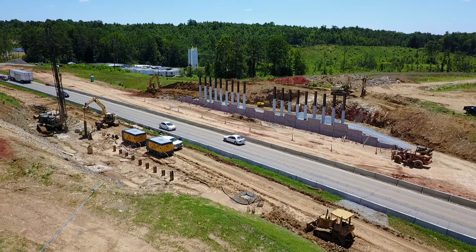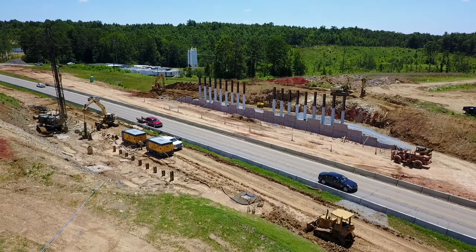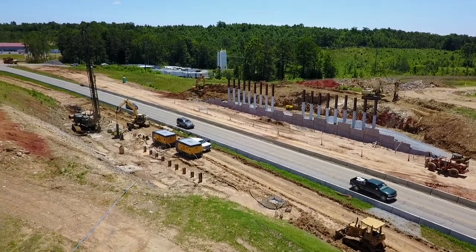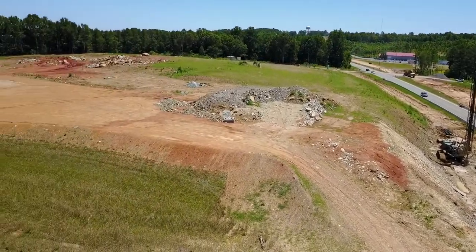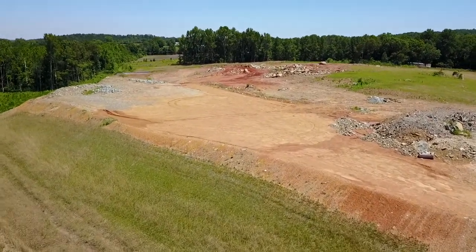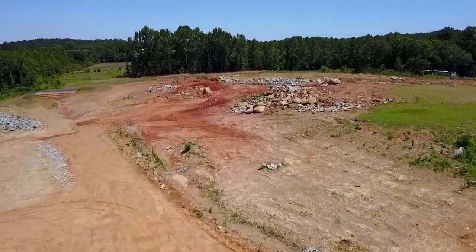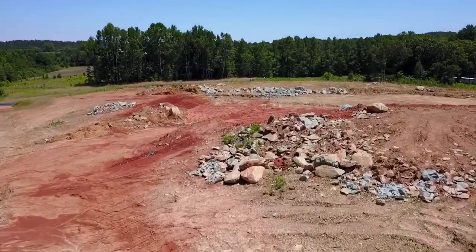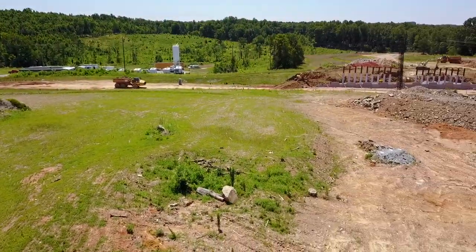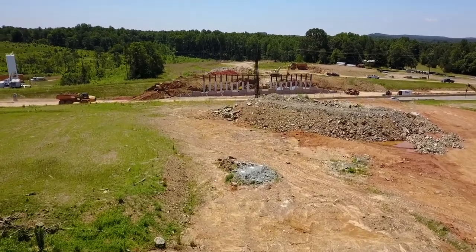They have a ways to go with that, and over on the other side they've just got the base work set into the ground, so there's a lot to do over there. We scoot on over to this rocky hilltop that we've flown over many times before — this is just about the direction the road will be coming across.